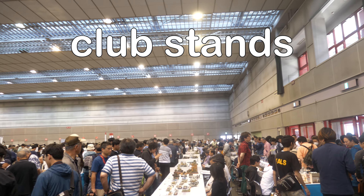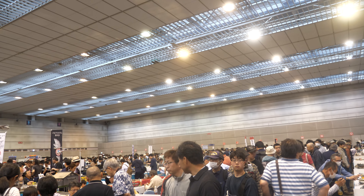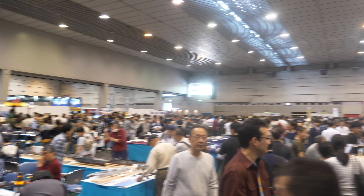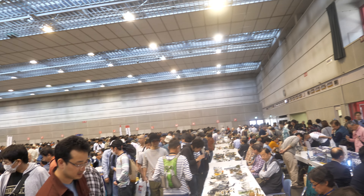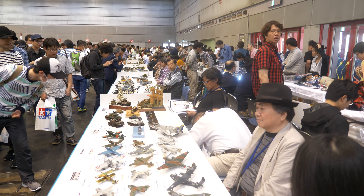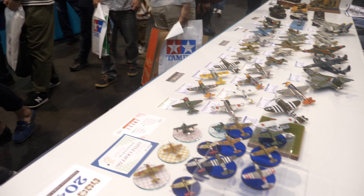I'm in the second hall now. This is mainly a lot of club exhibitions here, and really the scale of this show is absolutely enormous. Somebody said to me there are over 200 clubs here. I can only sort of compare it a little bit to Telford, but this is much bigger. There's just so much here to cover, so I'm just going to nip round and give you a taste of it - I could probably spend hours and hours videoing it.